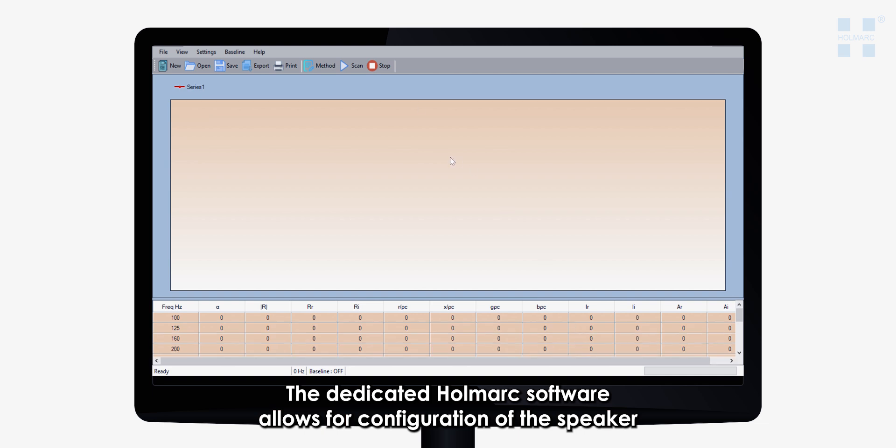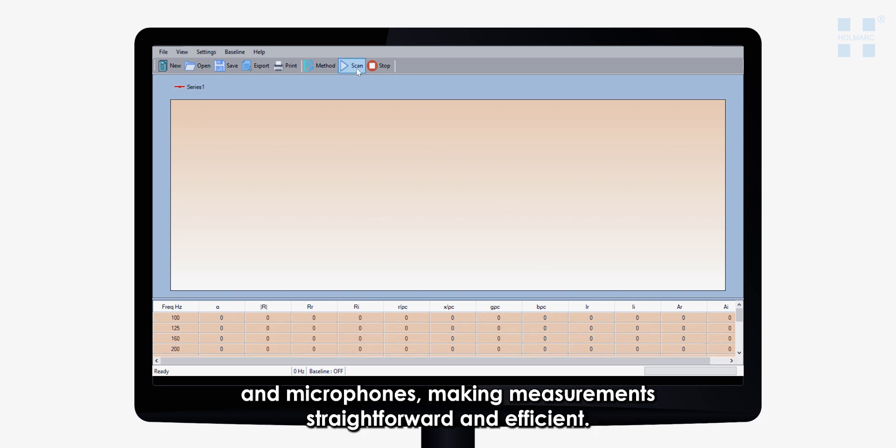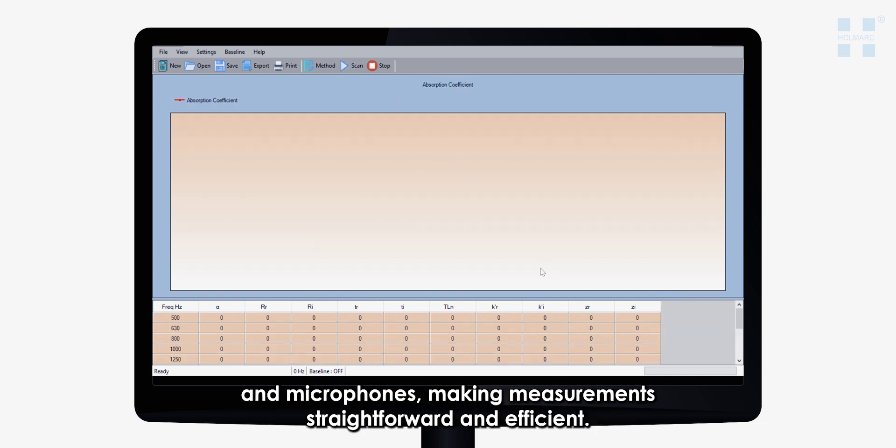The dedicated Hallmark software allows for configuration of the speaker and microphones, making measurements straightforward and efficient.